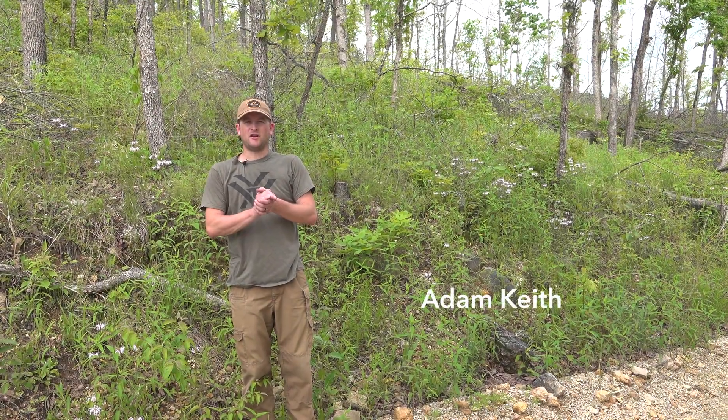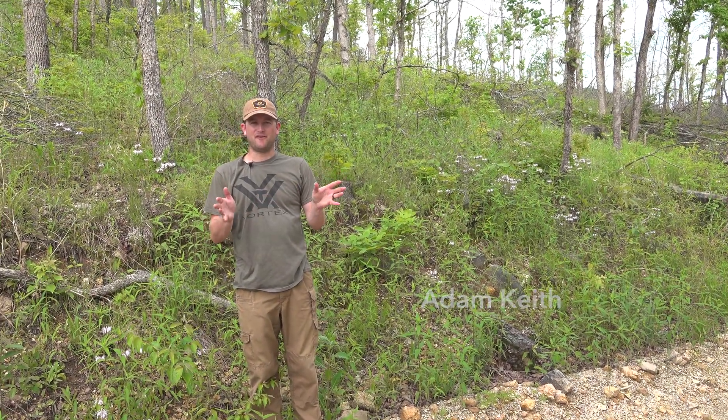Hey guys, Adam here, talking a little bit about prescribed fire and timber management.